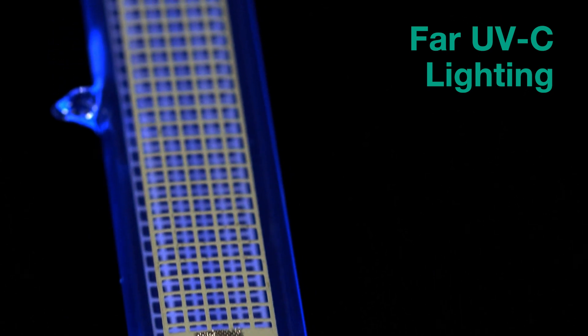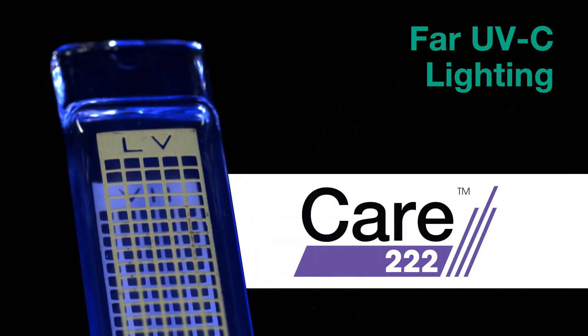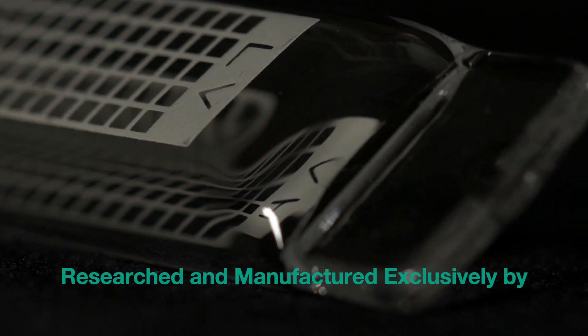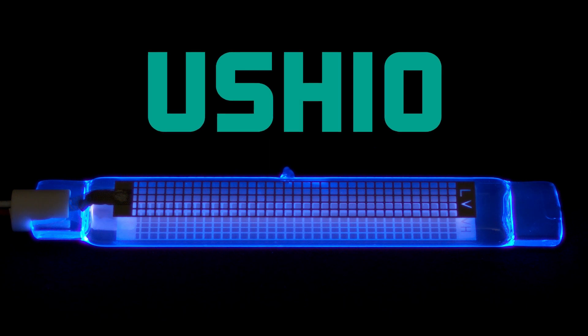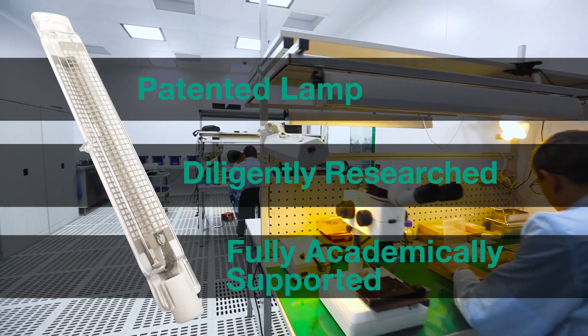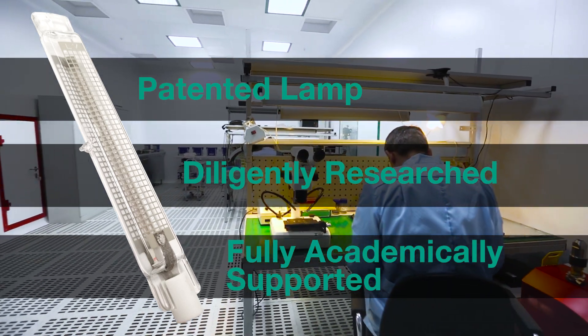Far-UVC lighting is what sets CARE 222 apart from other existing UV technology. Researched and manufactured exclusively by innovative lighting technology leaders Ushio, the patented lamp was diligently researched by scientists at Columbia University, through the support of numerous others.